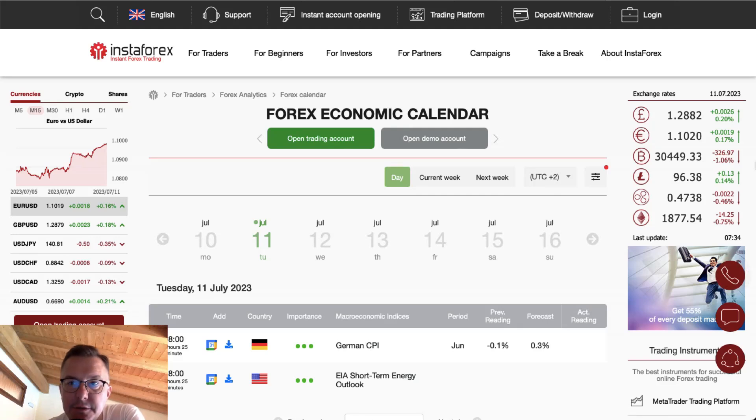Hello traders and welcome to another video review. Today is Tuesday, July 11th, 2023. Let's find out what's going on on the Forex economic calendar today.